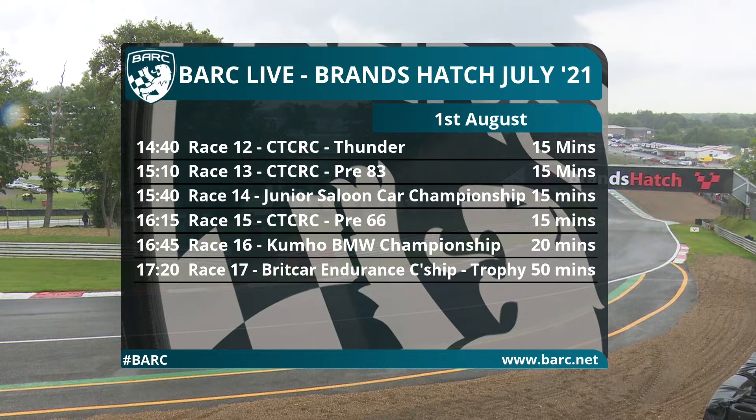Looking at the remaining races: two races to come after the pre-66 touring cars. We've got the second race for the Kumho BMW Championship and then another 50 minutes for the Goodyear Brick Car Endurance Championship trophy category. Axel van Nedeveen without the assistance of pro driver Adriano Medeiros this weekend but still going for his third win of the season - he'll aim to make it four in a row. But will we finally see Mark Lee take a win in his Ginetta? Pit stop penalties to consider as well.